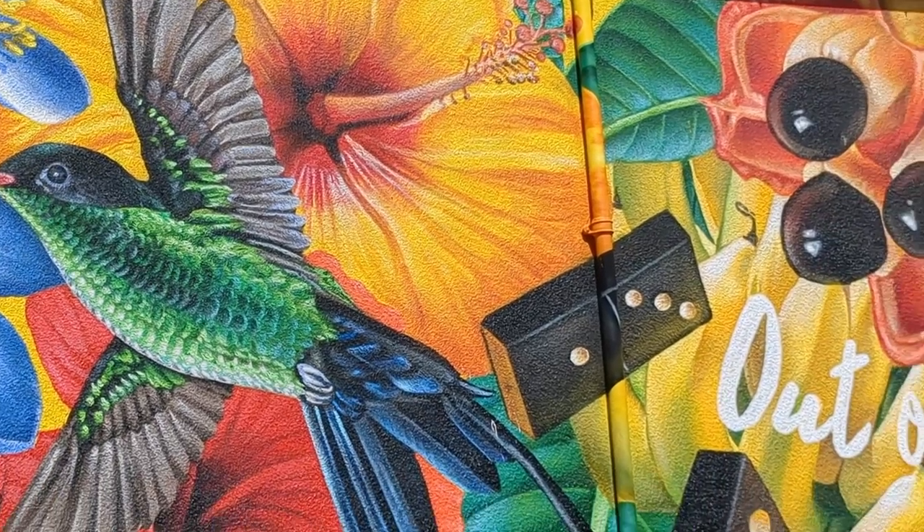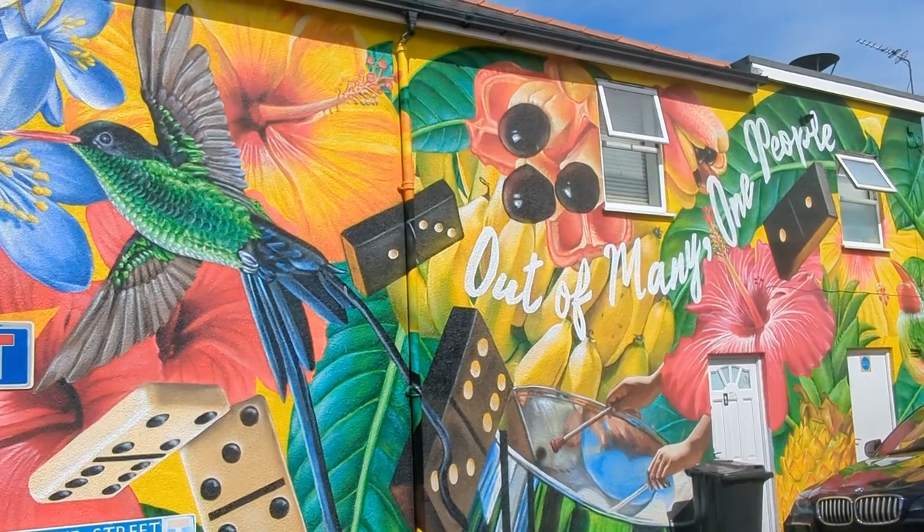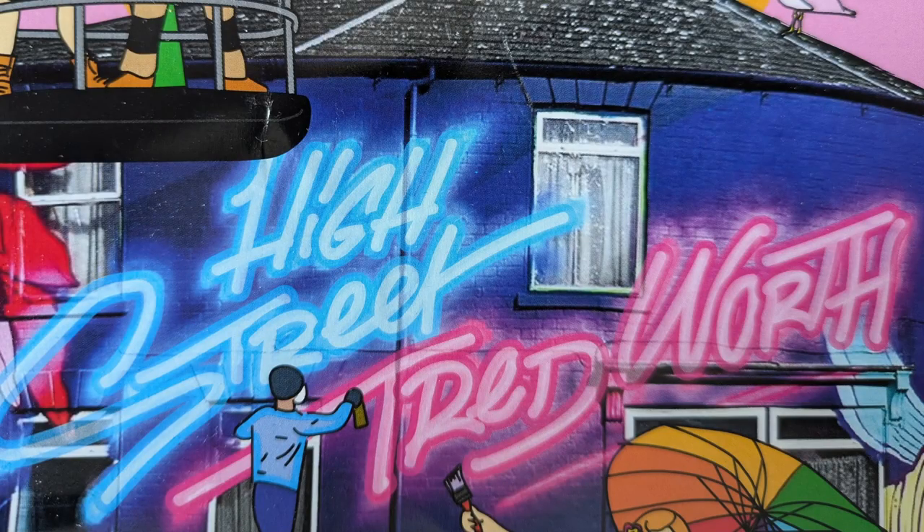There's this beautiful mural celebrating the Caribbean community with the tagline 'Out of Many, One People' by Katie Scott. Let me know which one was your favourite in the comments below, and if you've enjoyed this tour please consider a like and subscribe.